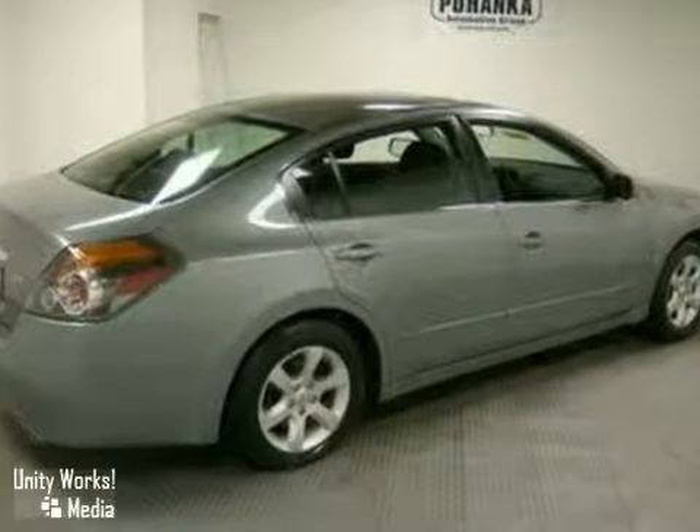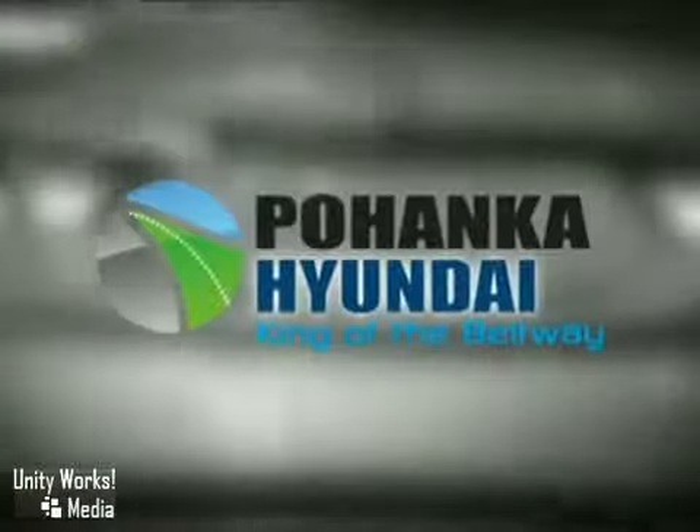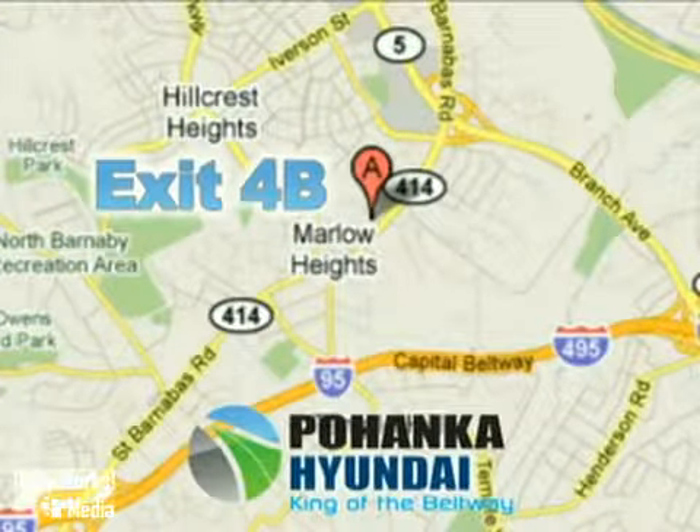It's the car you've always wanted. Test drive your Altima today. Visit Pohenka Hyundai, King of the Beltway. We're conveniently located on the Capital Beltway at exit 4B.